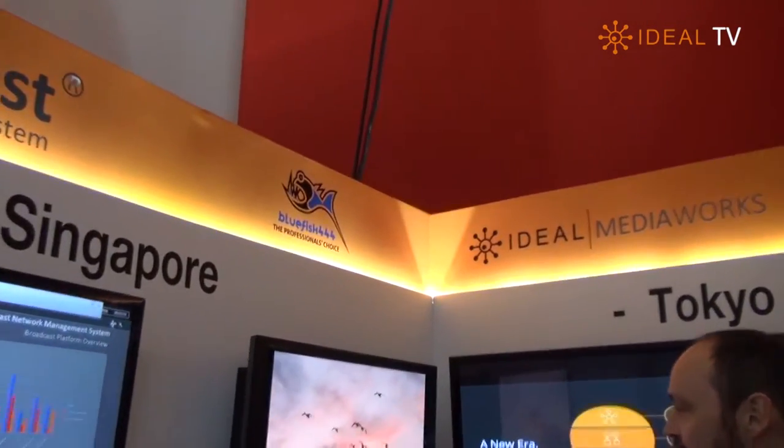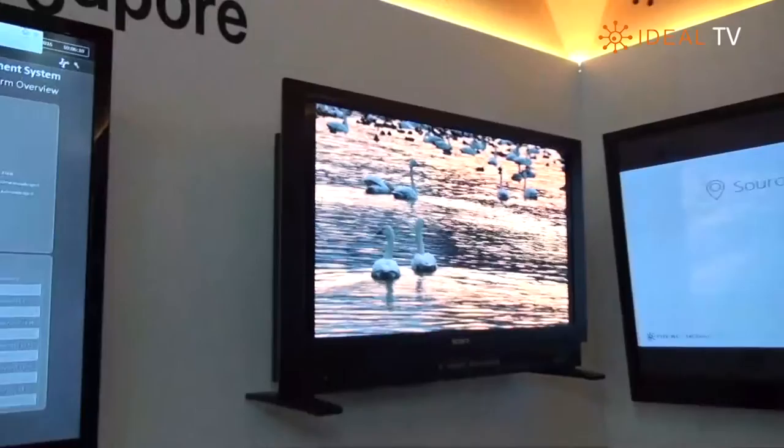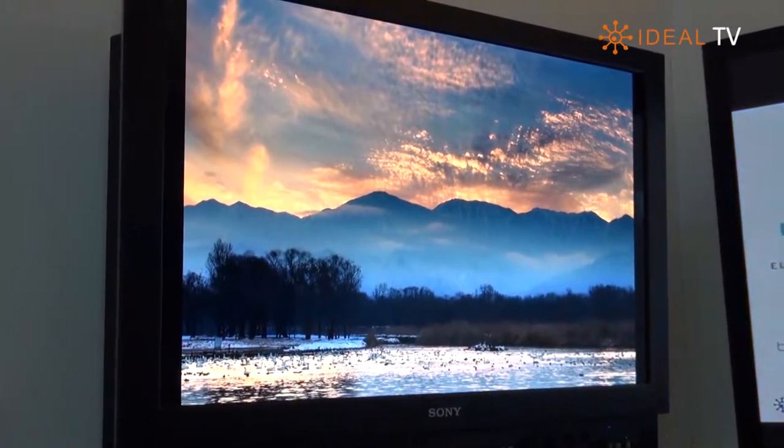We can actually show you what the Bluefish quality looks like — we're limited only by the quality of the output from the 1080i camera. Over here we have a Sony 4K 60p high dynamic range monitor. This is the only 4K high dynamic range monitor here at Broadcast Asia. They're so hard to come by that we basically bought one and ship it around all the trade shows — there's tens of thousands of dollars worth of monitor here, and it's used for color grading.